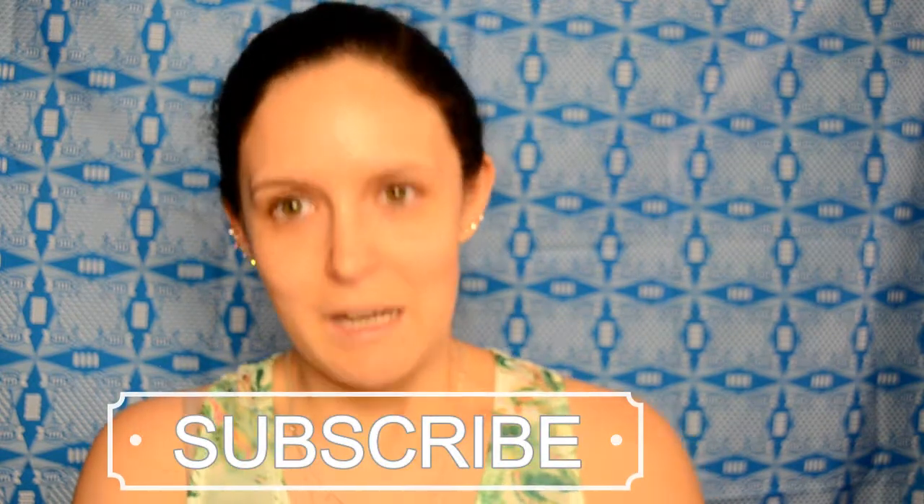Hi guys, welcome back to my channel! Today I'm going to be doing a sale haul from all the stuff that I got this weekend, and then maybe doing a small tutorial or review on the products. Please keep watching, like and subscribe. Sorry for my messy hair — and happy Heritage Day to all the South Africans out there!